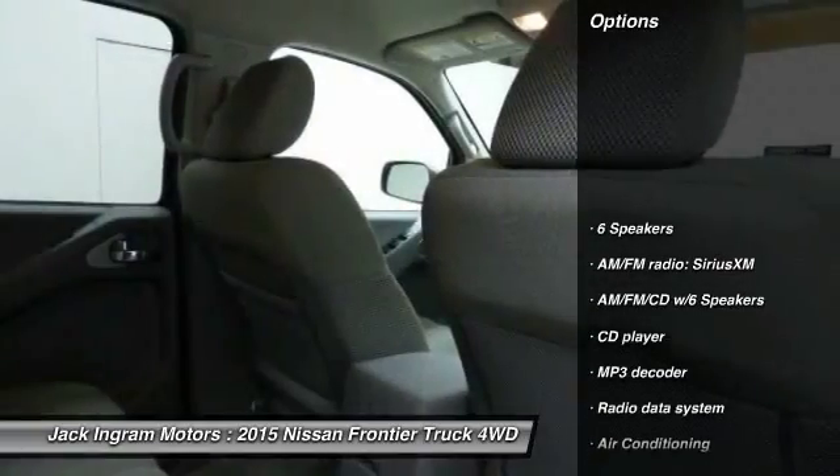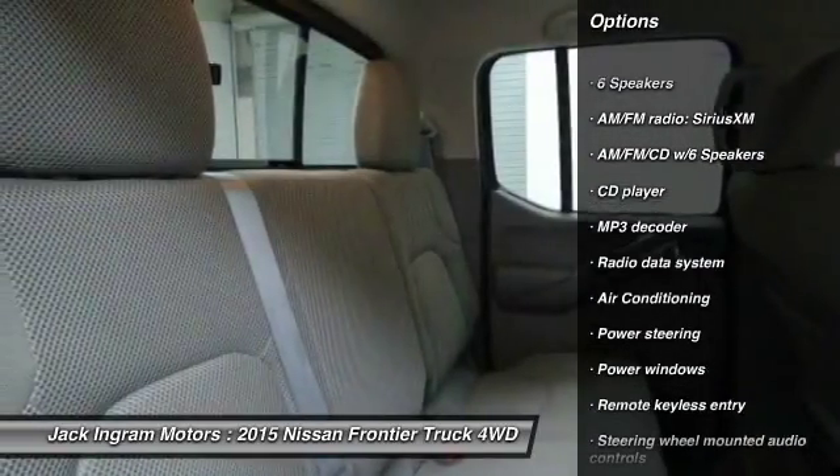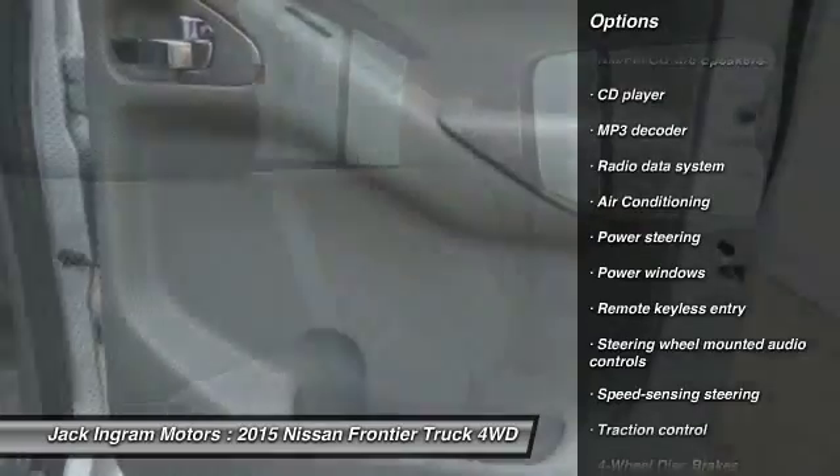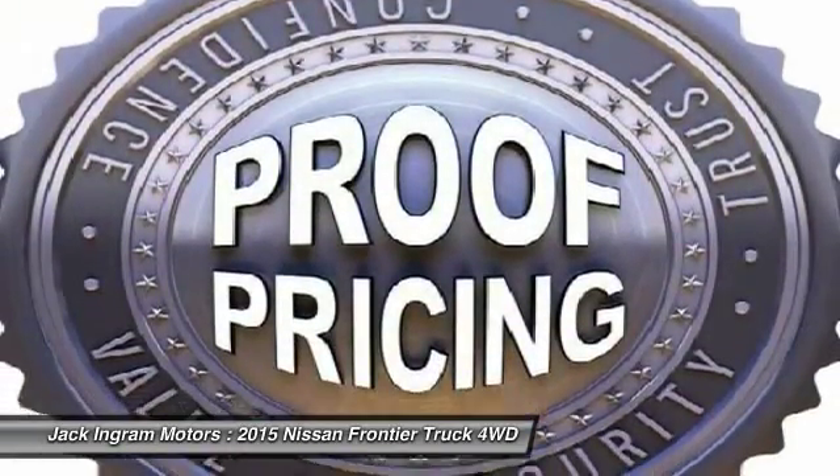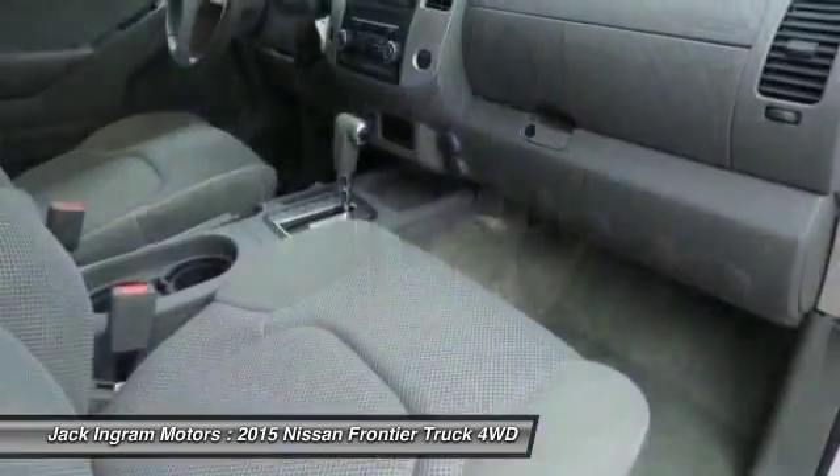Traction control, dual airbags, power steering, alloy wheels, air conditioning, front four-wheel disc brakes, bed liner, electronic stability control, AM-FM CD player with six speakers.